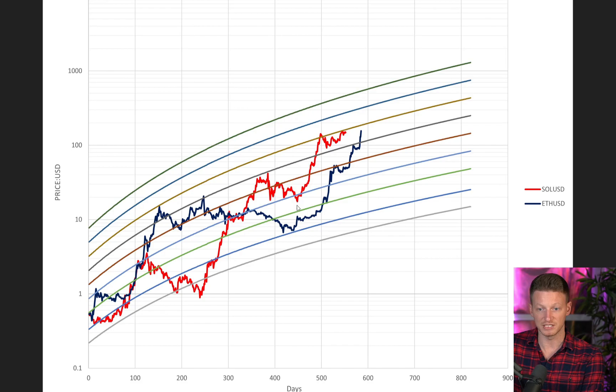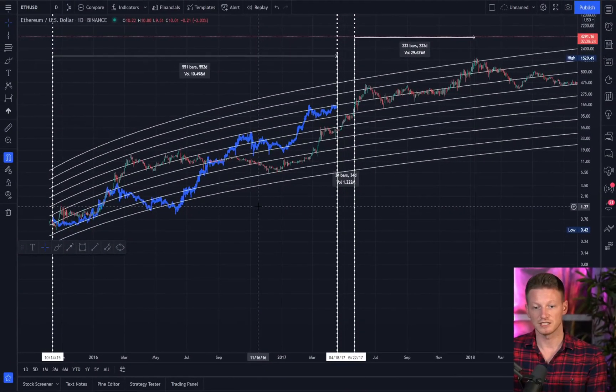Ethereum right around the same amount of time — at around 440 days — just started this parabolic move. There was some sideways movement which matched Solana's sideways movement, and then it continued its parabolic run. That begs the question: will Solana continue to demonstrate similar behavior to what Ethereum did back in 2017? Because at the moment they are essentially mirroring one another — just 30 days difference over close to 600 days, which is nothing.